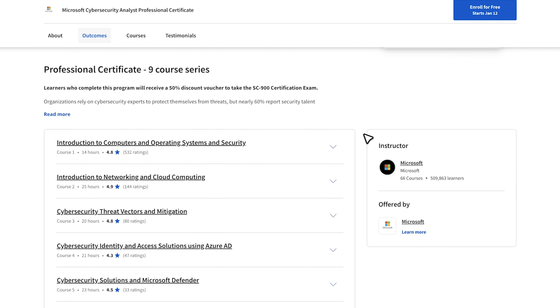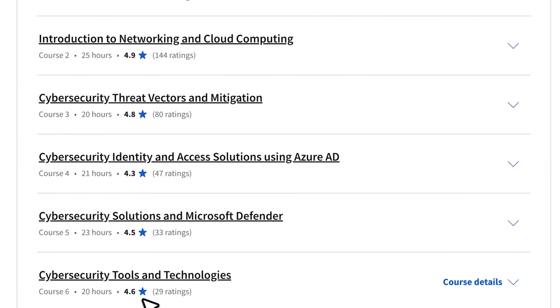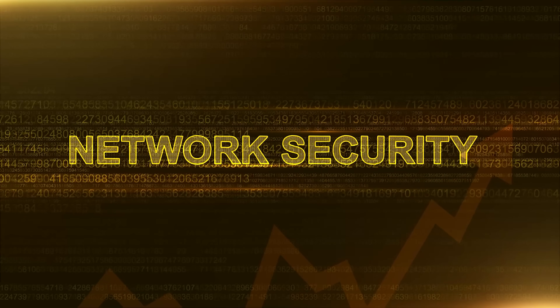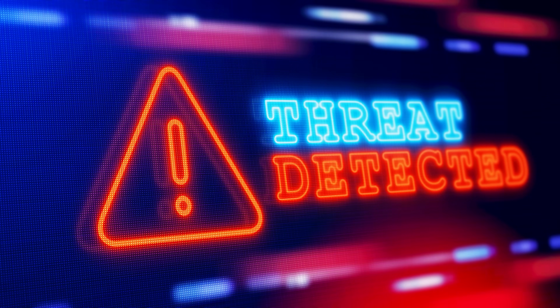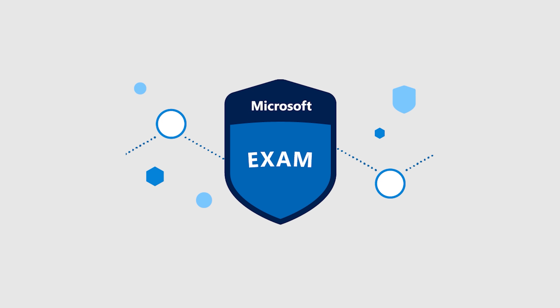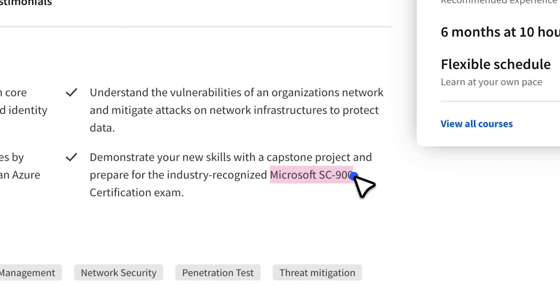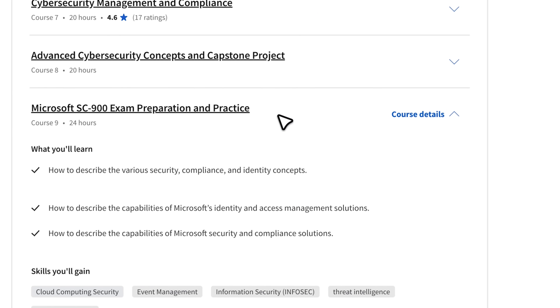This is a big, comprehensive program that will take you from the basics to advanced concepts — designed to give you exactly the skills you need to apply for a job in the field. This includes network security, cloud computing security, penetration tests, threat detection and response, and much more. Apart from preparing you for a junior position in cybersecurity, this professional certificate will also prepare you for the Microsoft exam SC-900: Microsoft Security, Compliance and Identity Fundamentals. So there is quite a lot to look forward to here.